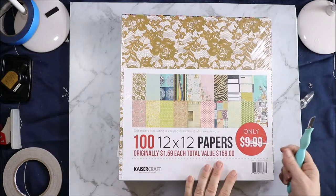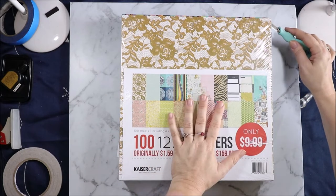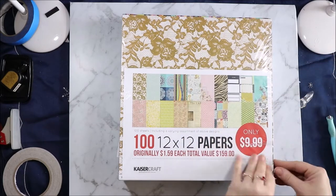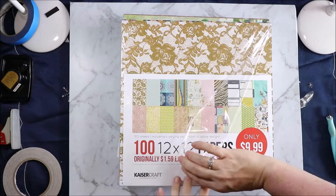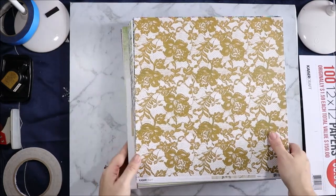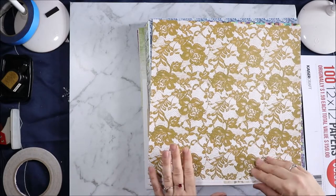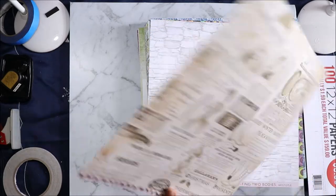And then finally we have Bulk Paper Mix 63 — so the last one was 62 and this is 63. These are the newer ones that they've brought out. And this one we start with Treasured Moments Gazette, which I think I got some of in one of the other packages. But I have a fair bit of Treasured Moments so that doesn't matter, and again I will be sharing some of these out.